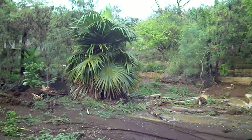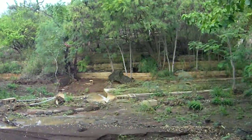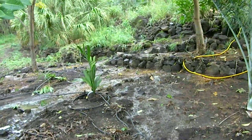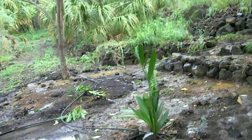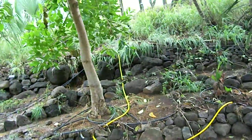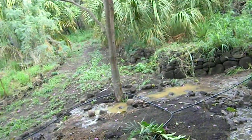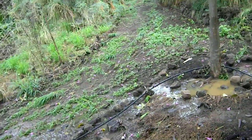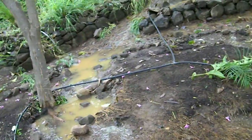That's my Cocothrinax crinita. And there's some more palms that just went in probably February or March. You can see how the water is still draining from the neighbor's land coming down. This was all really nice three days ago — had a good coating of compost all over the whole area.